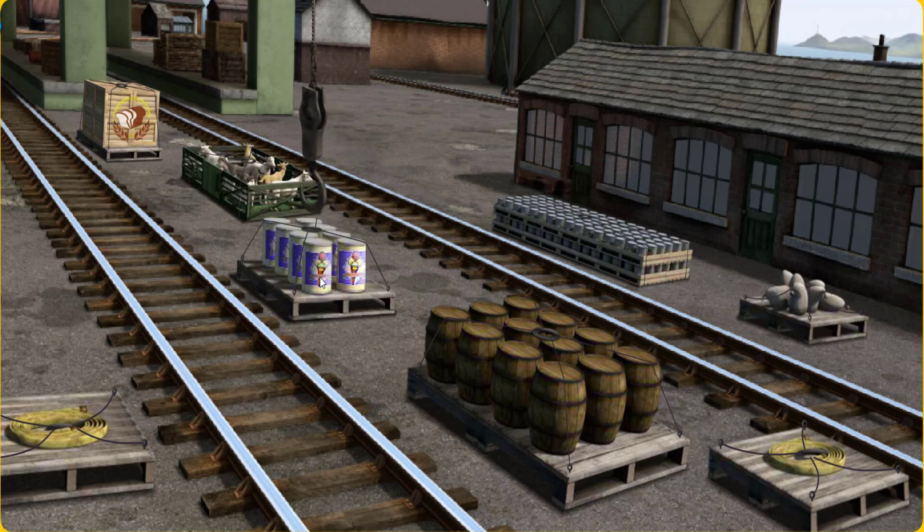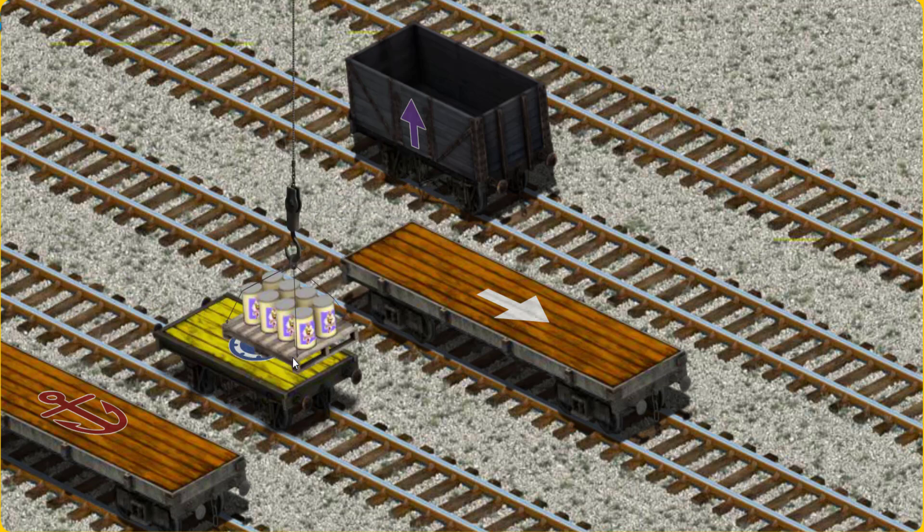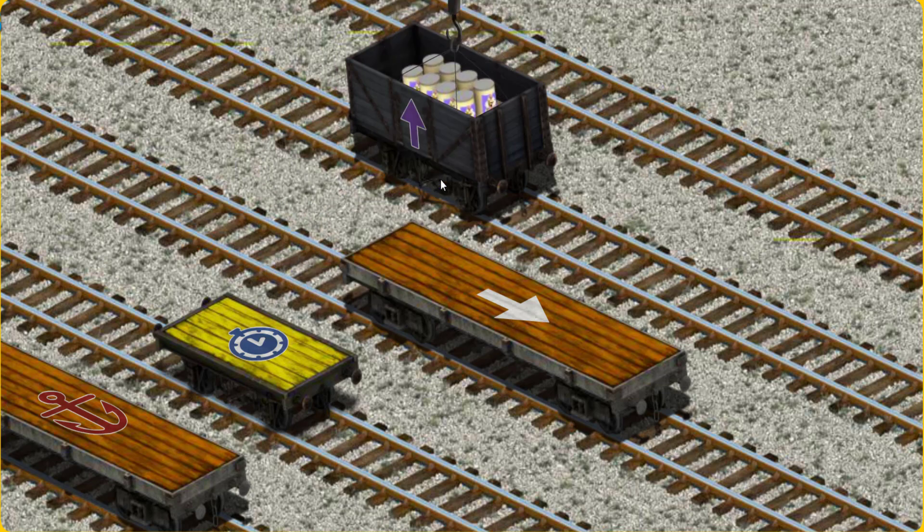That's it! Let's lift and load. Now the cargo must be loaded. Show Cranky where the black cargo car with a purple arrow is. There you go!